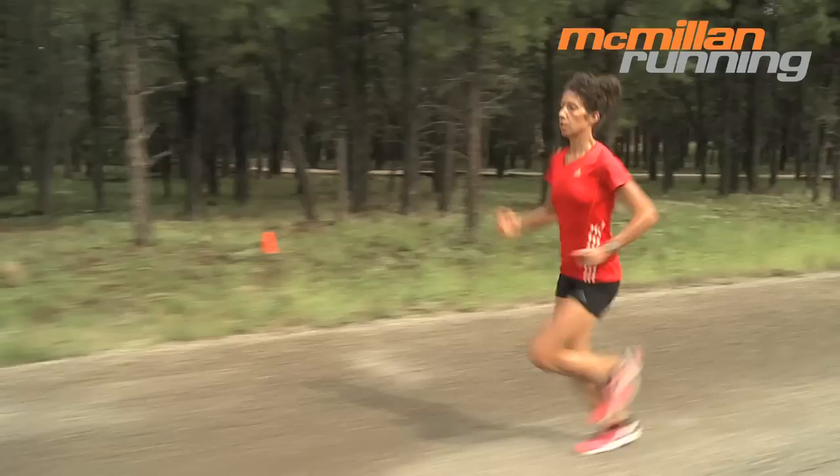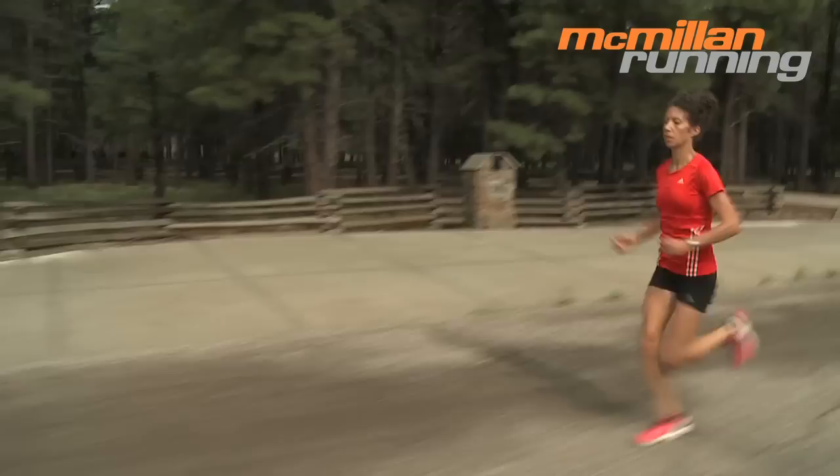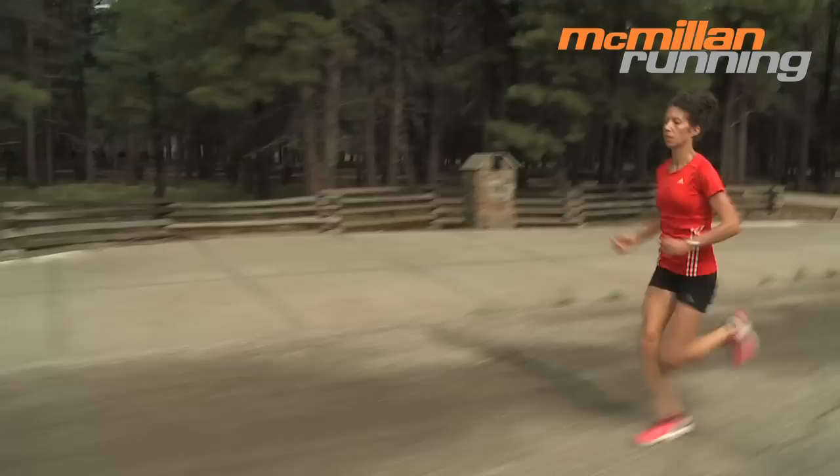This is Megan Herrick doing a tempo run here in Flagstaff. As you can see, she's running fast but comfortably. She'll do 30 minutes at her suggested tempo run pace, according to the McMillan running calculator.